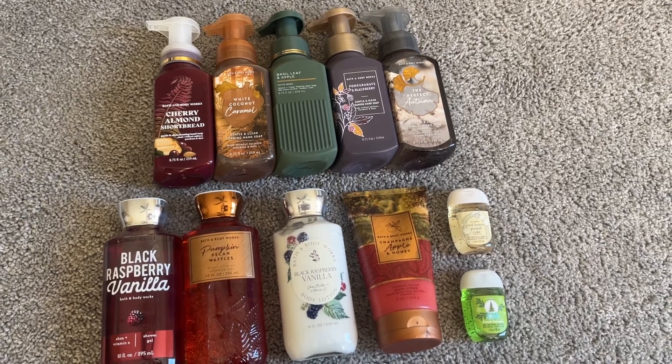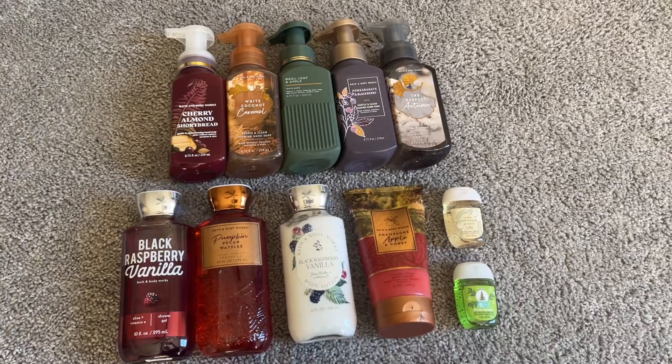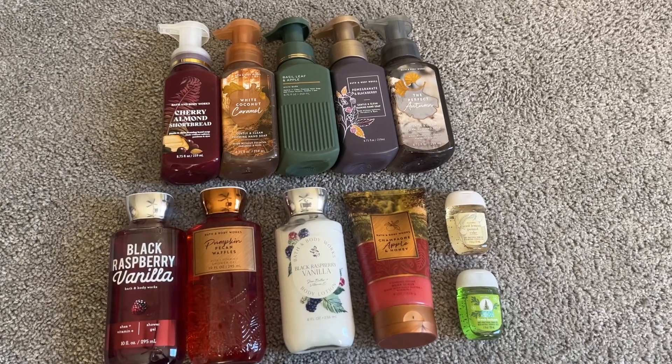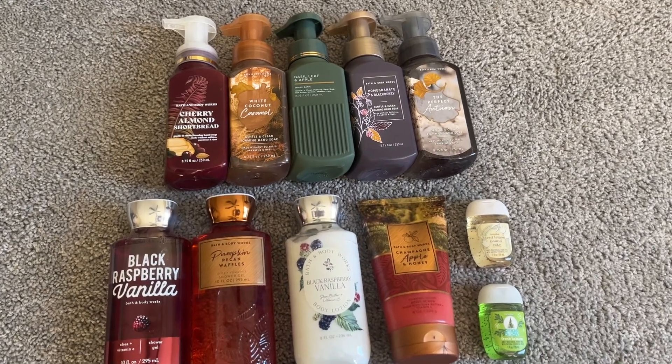Hey YouTube, I'm back this time with my two-month update for my Fall 2023 Use It Up Challenge. I have a lot of exciting progress to talk about, so I don't have any other chit-chat — let's jump right in and get started.